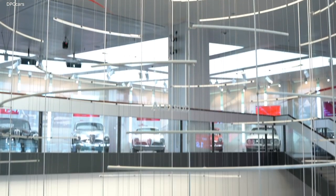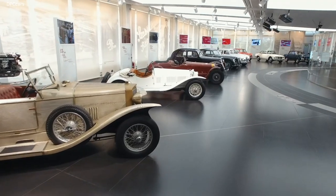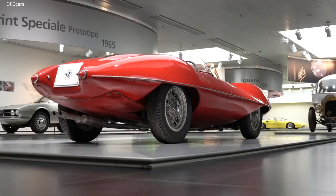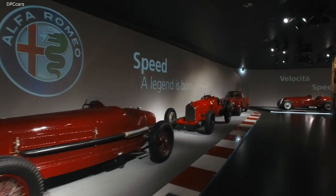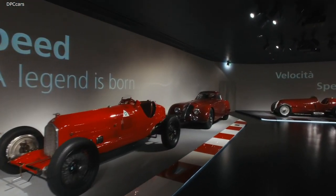The exhibits are organized into three areas: Timeline, presenting the history of Alfa Romeo; Beauty, dedicated to the stylistic evolution of the brand; and Speed, which commemorates technological innovation and racing victories.